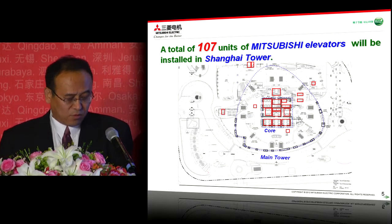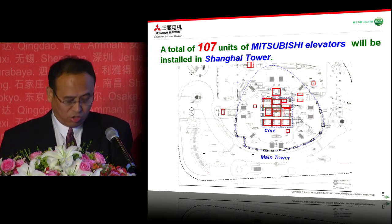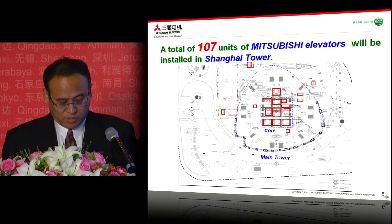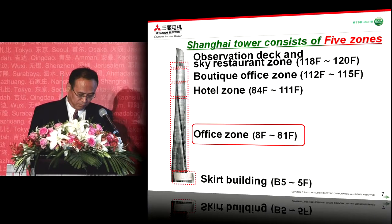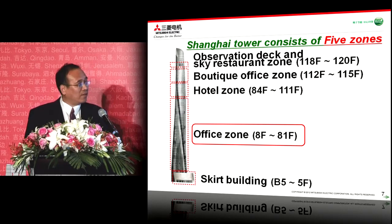We will provide 107 units of elevator in total in Shanghai Tower, and 87 elevators will be installed into the core. This shows the service floor diagram for all elevators. There are 40 banks in total for 107 units of elevator. The basic concept of passenger vertical transportation for Shanghai Tower is that sky lobbies are provided at each zone and accessed by the express shuttle elevator from the ground floor. From the sky lobby, local elevators will serve.